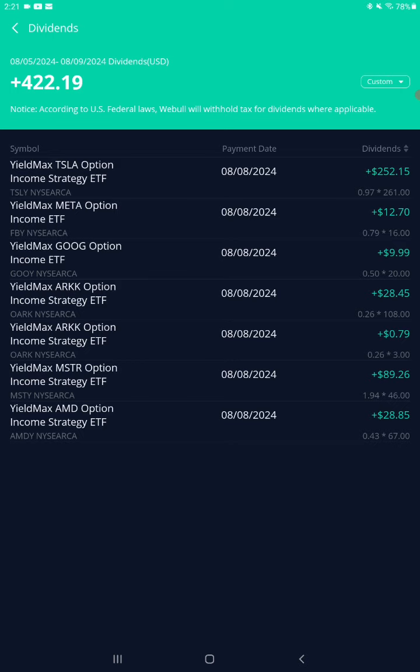With everything totaling $422.19, I'll be reinvesting these dividends, looking for a bigger payout. Maybe next month we'll see what the market is going to do. Subscribe to my channel, hit the like button, watch recent videos, share my channel — signing off, go get your money.